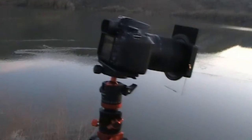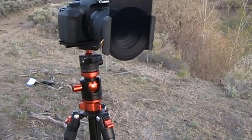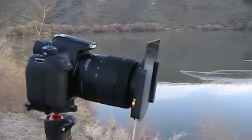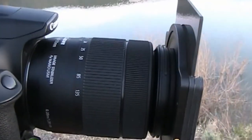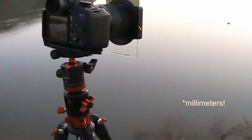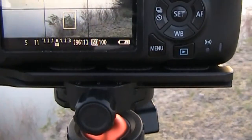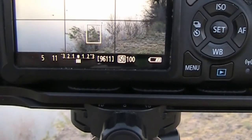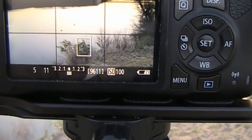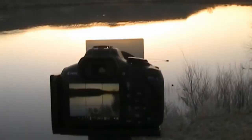I've got a graduated ND number three filter on the front of the camera here. Looks like I'm focused out to about a little less than 24 feet. I've got an ISO of 100, f11, and about a fifth of a second exposure at this point. Let's give this one a try.